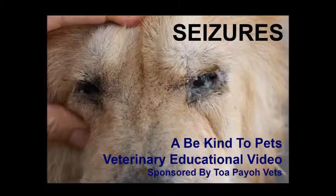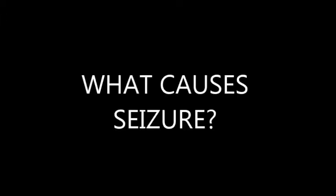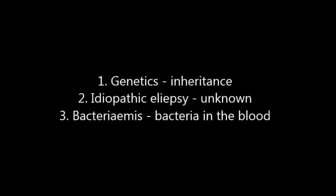This is a Be Kind To Pets Veterinary Education video. Seizure in a Chow Chow. What is a seizure? A seizure is a sudden attack of illness. If it happens rapidly, the condition is called Epilepsy. So what causes seizures?